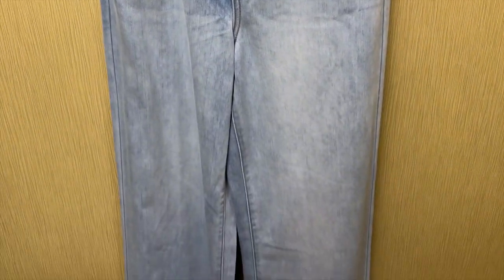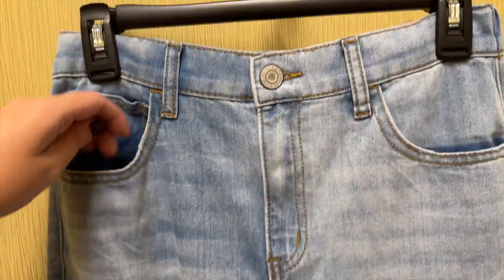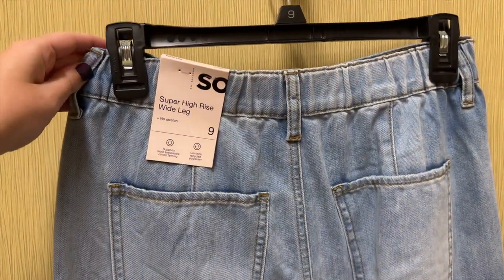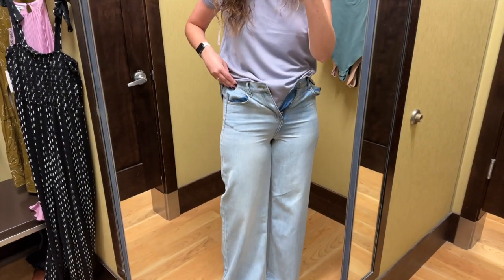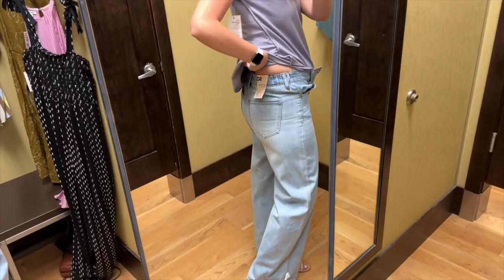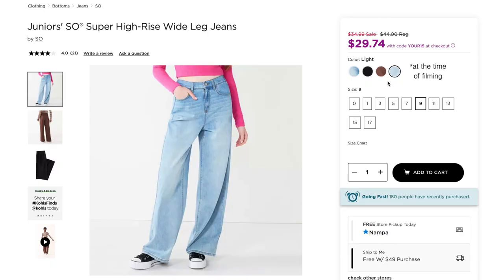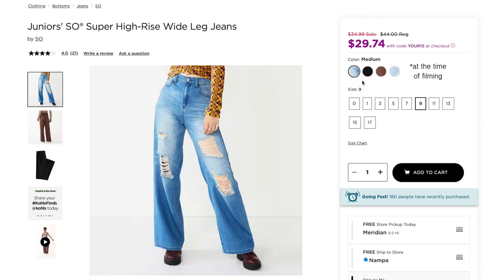Next up are these super high rise wide leg jeans from SO. They are in this light wash. There's no distressing on them, just some slight fading. These have elastic in the back of the waist and I tried them on in a size nine and they retail for $44. Well, this is two in a row that just did not fit. I could not even get these zipped, so I definitely recommend sizing up at least one or two sizes in these. They are juniors, so I know the sizing can be different, but these also don't have much stretch to them. Besides the light wash, these come in brown, in black, and in this medium wash that is distressed.